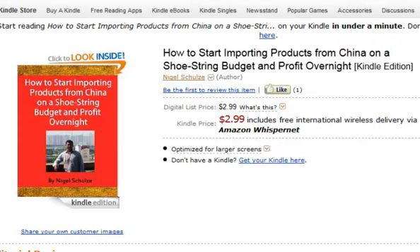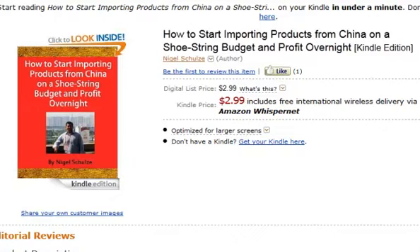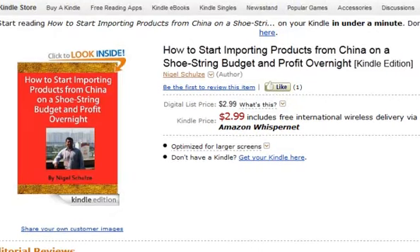The way I've done it for the last 8 years is to import directly from the manufacturer overseas. I've predominantly sourced my products from China, but there are other emerging markets that are actually cheaper than China right now. However, 7 out of 10 goods made in the world come from China, so that's what I focus my business on.